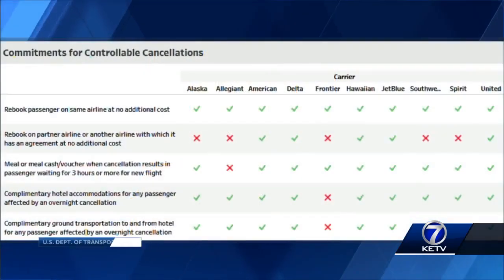The Department of Transportation just launched a new airline customer service dashboard. It breaks down each airline's policy for when things go wrong, but TSA tells us they expect pretty smooth travel out of Omaha between now and Thanksgiving.